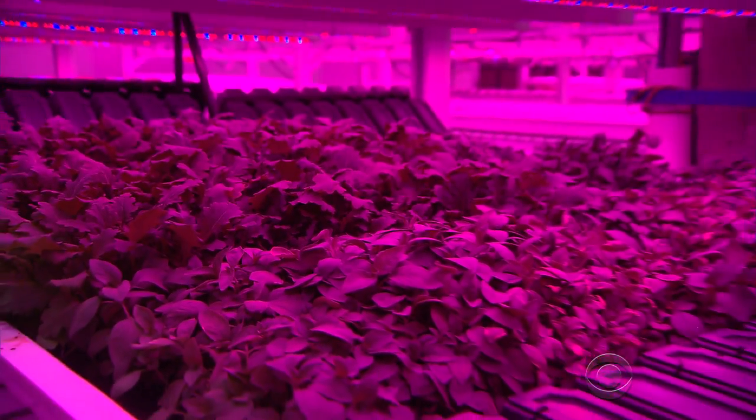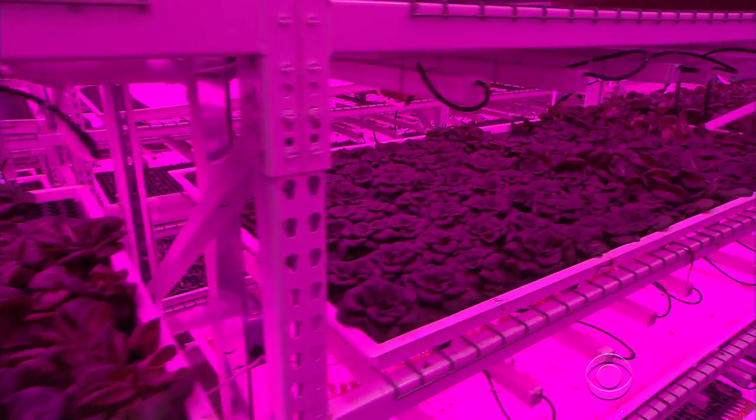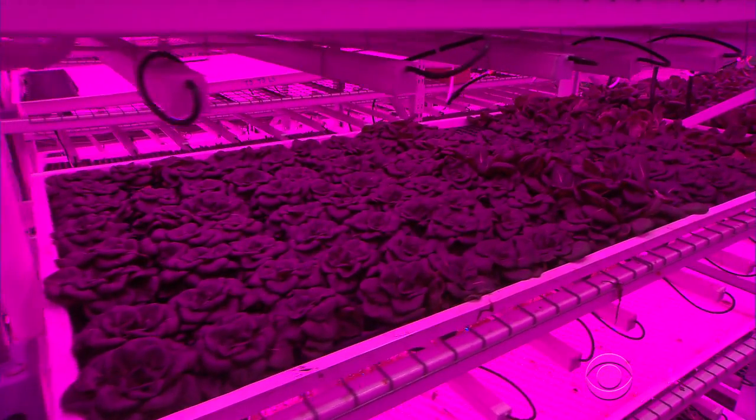And as to whether he's cheating nature — "We're making nature better." So let the music play. Dean Reynolds, CBS News, Portage, Indiana.